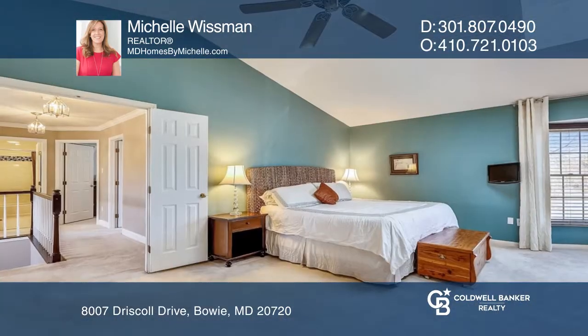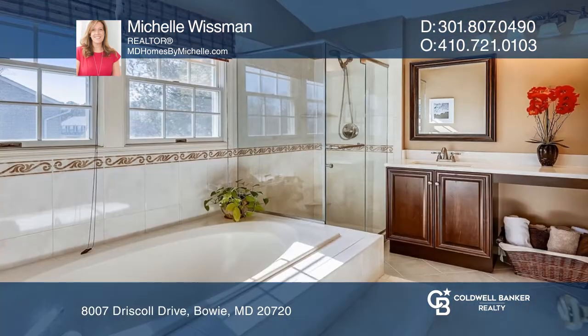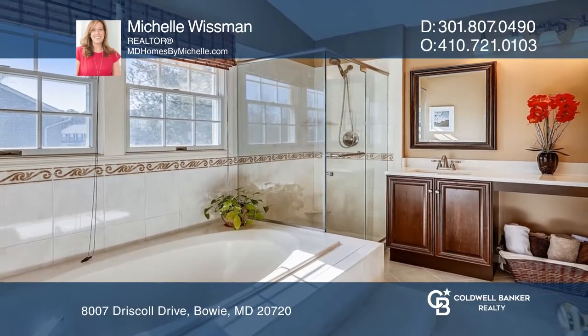The formal living and dining room make entertaining a must. The remodeled master retreat has a stunning master bathroom.